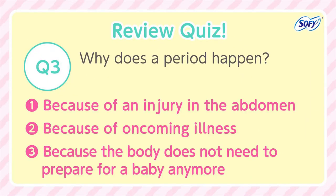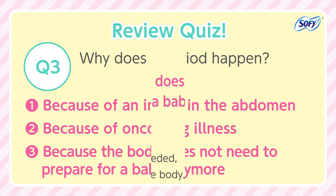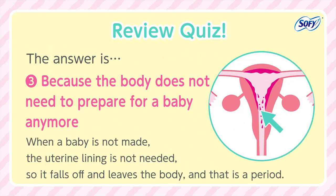Review Quiz. Question 3: Why does a period happen? 1. Because of an injury in the abdomen. 2. Because of oncoming illness. 3. Because the body does not need to prepare for a baby anymore. The answer is number 3. When a baby is not made, the uterine lining is not needed, so it falls off and leaves the body — and that is a period.